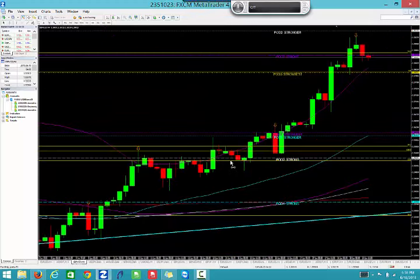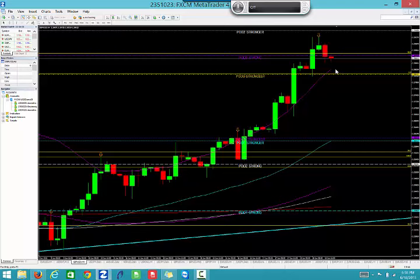We're going to look for a buy on the pound/dollar. Price is coming down off these levels nicely, and 1.5815 is right where we have the POI strongest and also an area of support/resistance, which is the previous high. We're going to look for a buy right off that level — we're about 50 pips away from it. So 1.5815 for a buy on the pound/dollar.